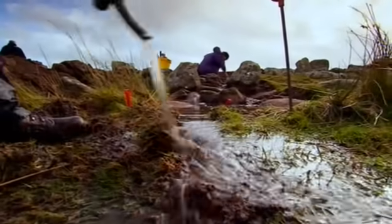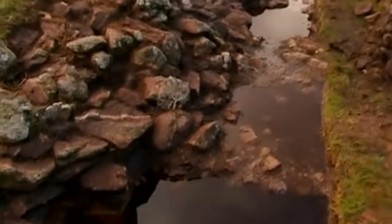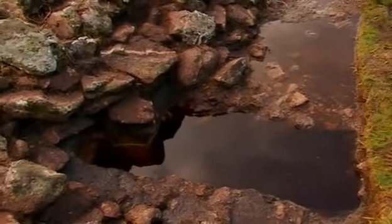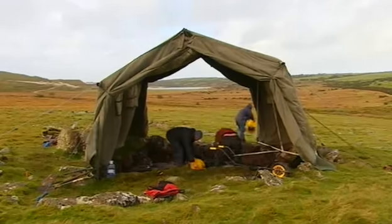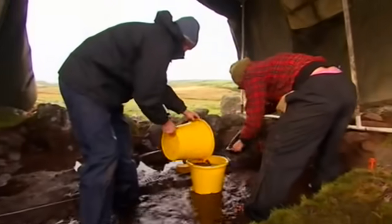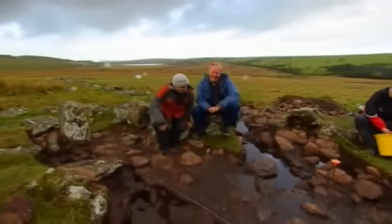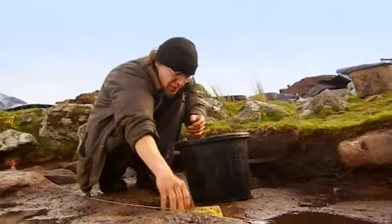We're also trying to work out what the purpose of this massive stone bank is — a structure that supposedly predates the houses by at least 2,000 years. The real key to unravelling this whole site is to get dates. Under that murky dark water that Ian's sponging off, there is a hearth, and that hearth has got charcoal in it. That charcoal will give us a radiocarbon date that will fix the period when this house was in use.